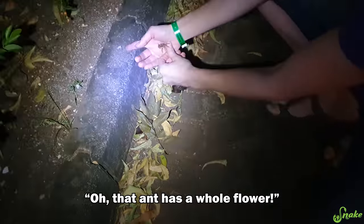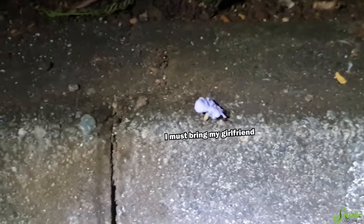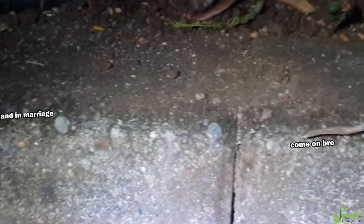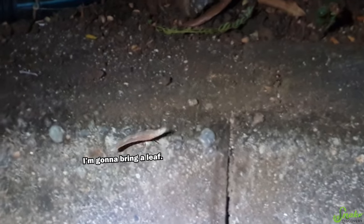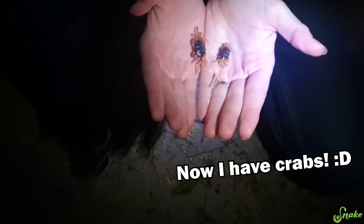Aw, that ant has a whole flower! Oh, that one does too! They're going to make a bouquet! Now I have crabs — oh wait, that came out wrong.